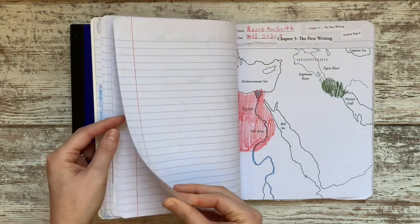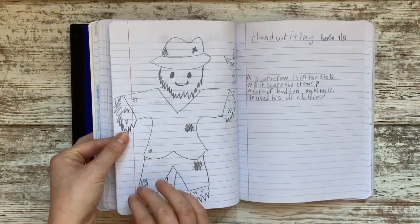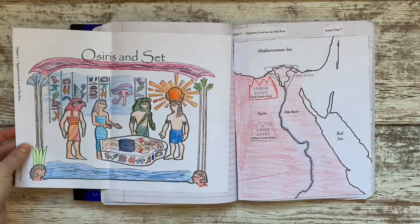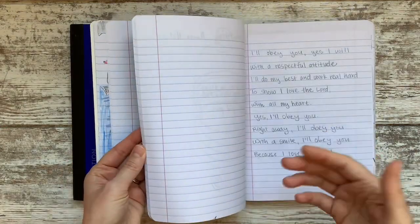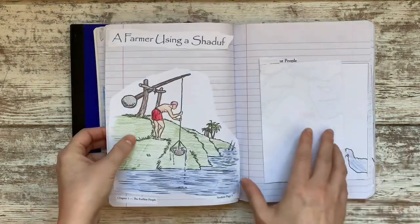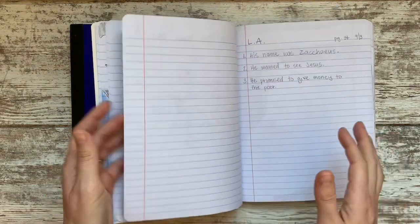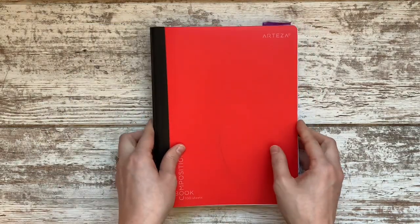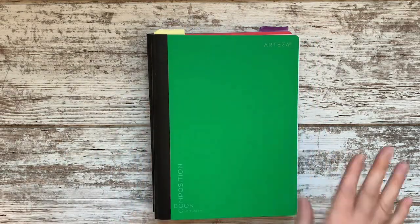I don't have stacks of paper clutter anywhere. I always know whose work is whose — even if they forget to write their name on a page, the name is on the notebook. It's a really simple way to keep all my kids' stuff together, and as a portfolio it doesn't take up much space. I'm excited for a day at the end of the year where they can flip through their portfolio, remember everything we studied, see how their handwriting and drawing improved, and feel good about their accomplishments.